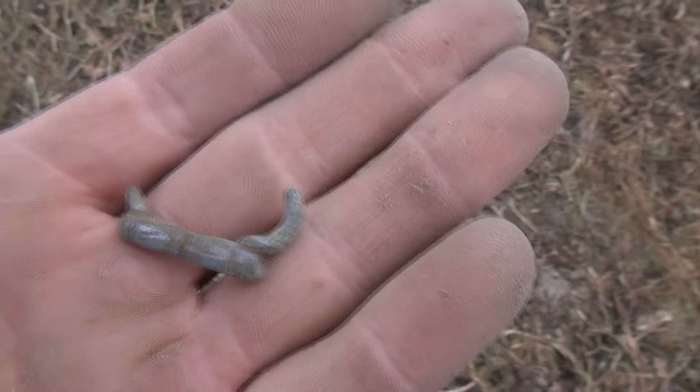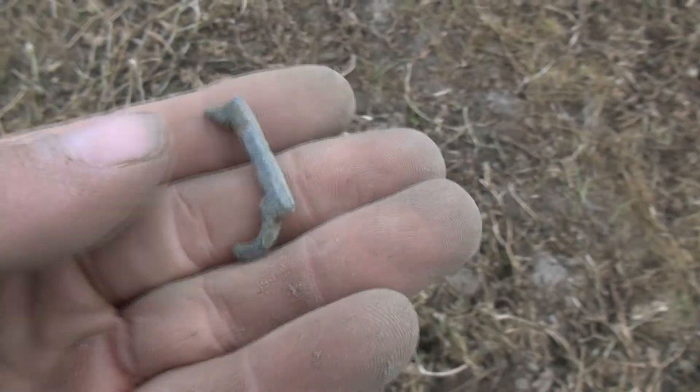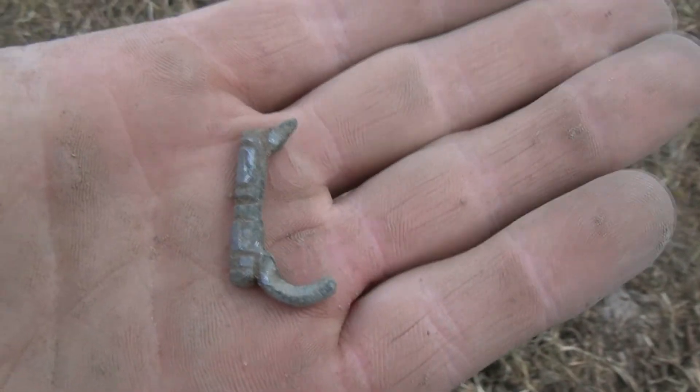The next find — it's part of a buckle, but it looks kind of old. Maybe silver or silver-plated. Can't really tell, probably just silver-plated.